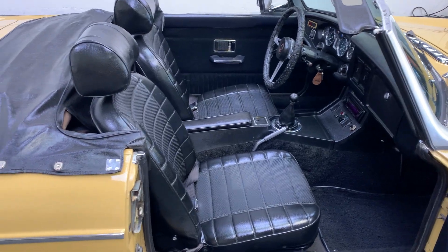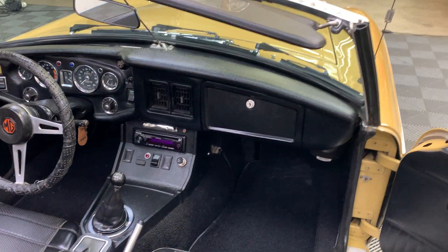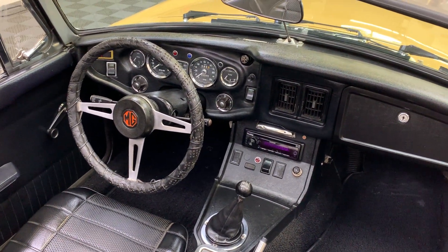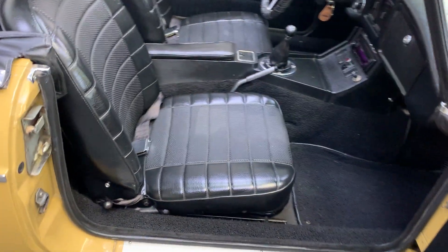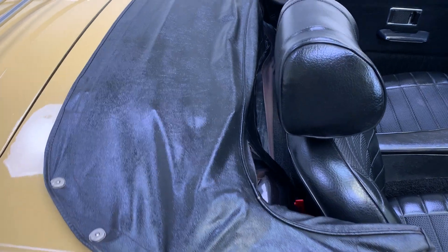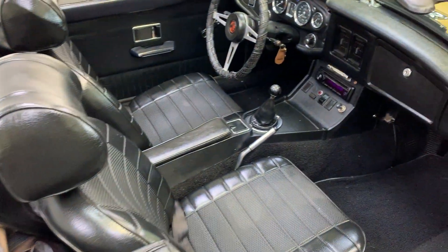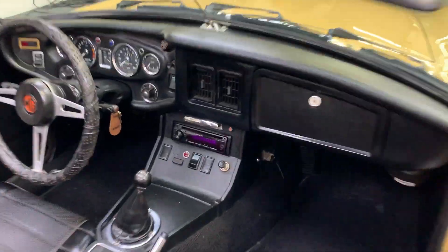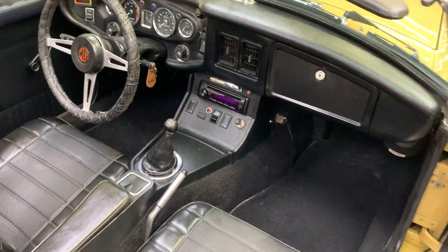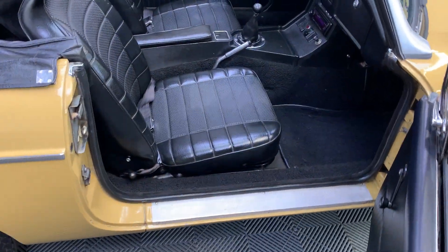Fully restored interior in black, which is the best color scheme with this exterior. Very nice dashboard. You can see the seats have been restored, newer carpet kits. This is the original top boot that's on the car — I believe there's a new top and also a tonneau cover. Speedometer reads 85,604 miles, which we believe to be correct. Really nicely finished, all new door seals.